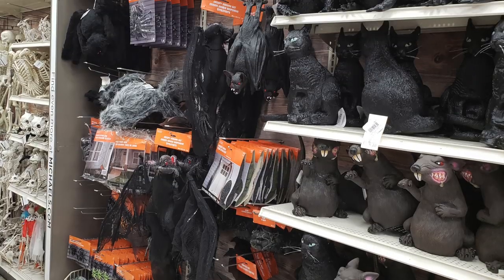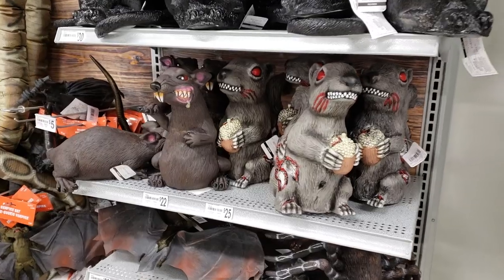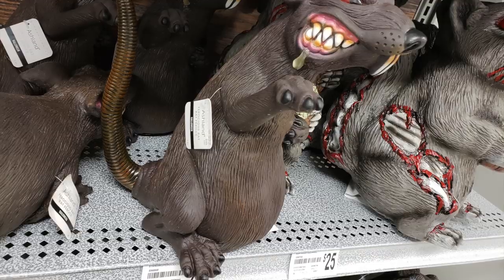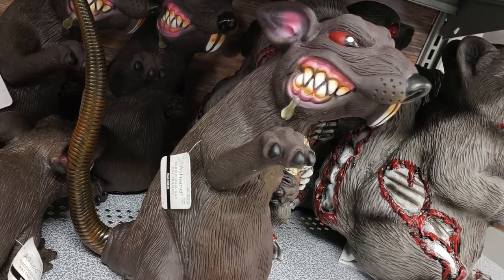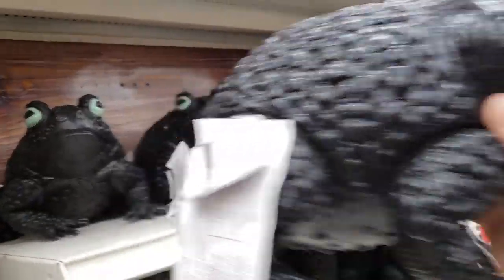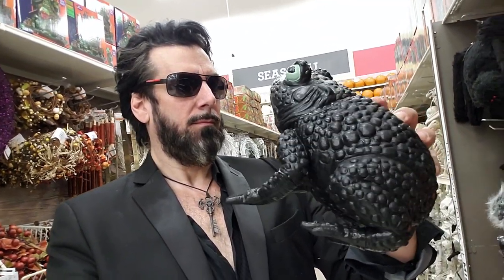Getting back to rubber animals, there were bats of course and black cats, this crazy squirrel, and this rat that reminded me of a union strike in front of a building — if you live in New York you know what I mean. There were also these crazy frogs. I loved the black ones. And you know what they say about toads, so when no one was looking I gave it a kiss. But it didn't turn into Elvira, so I put it back on the shelf.